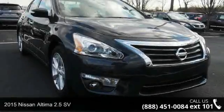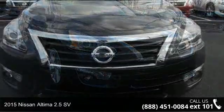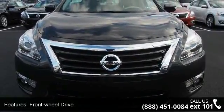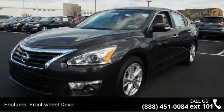Check out this 2015 Nissan Altima. If you are looking for an automobile with great features, look no further. This vehicle comes with a reliable 4-cylinder engine, connected to a smooth-shifting automatic transmission.